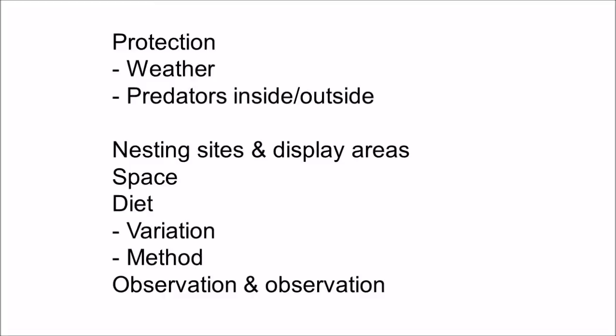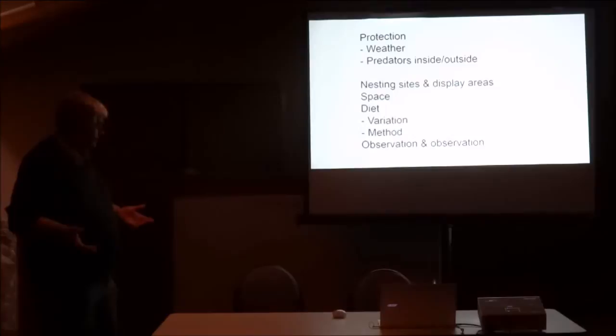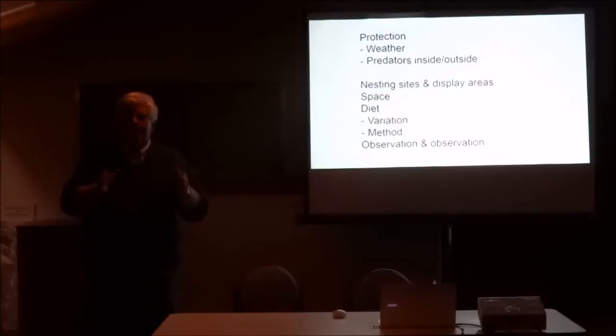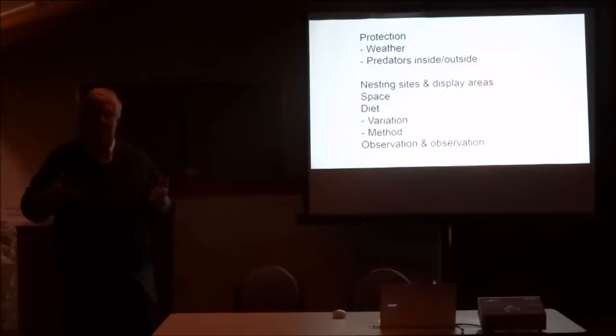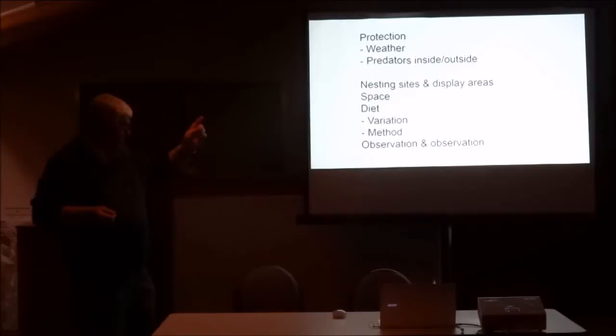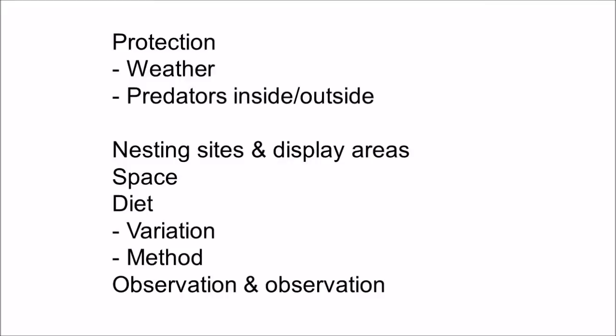Diet — there's so many things on the market these days, the variation is amazing. But you still need the basics: seed, water, live food, and so forth. Get your balance and get your initial program organised. Then you can look at supplements that will enhance your chances of breeding birds or bring them into better condition or colour. Then there's this last one: observation. I could have put it in three, four, or five times. The more you watch your birds, the better results you will have.